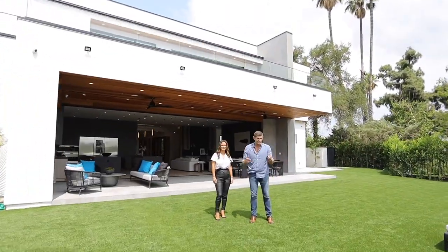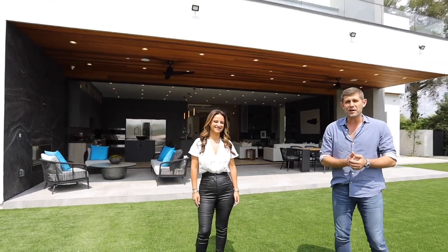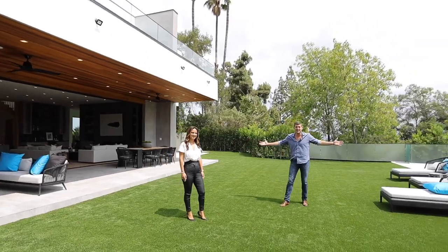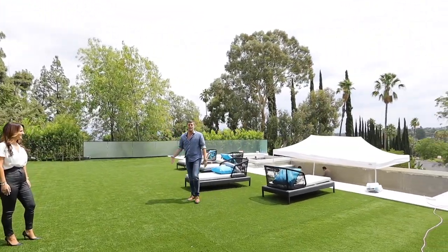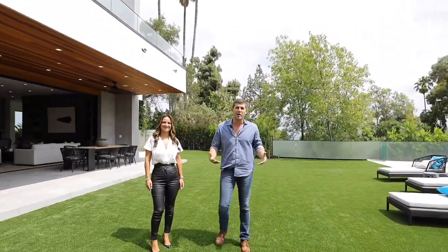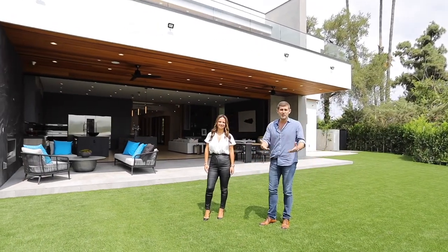A couple of big things in this house — we call this the quadruple threat: the view, the backyard, the pool, and the architecture. You have everything that you would want. You want a beautiful house, you have a great huge grassy backyard, you have this ridiculous view, and of course a beautiful modern architecture that really meets everybody's needs. It's modern, but it's not too cold.